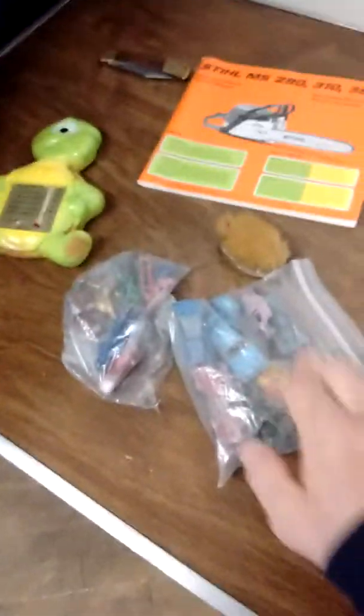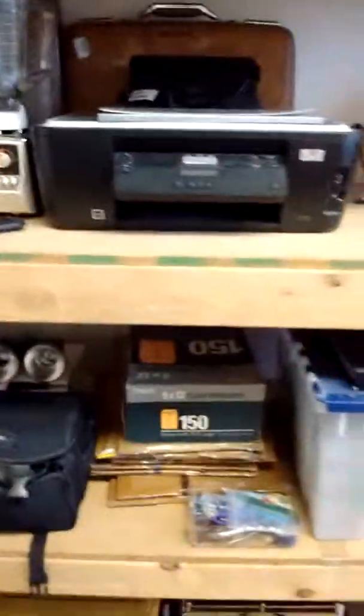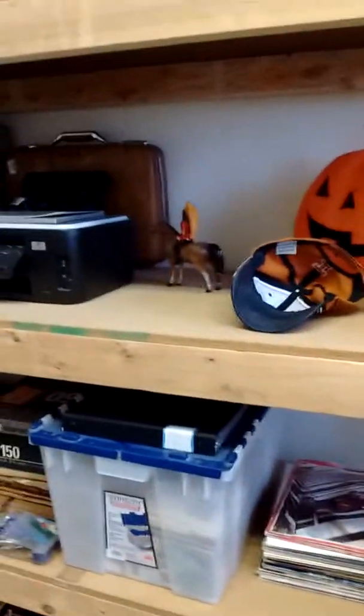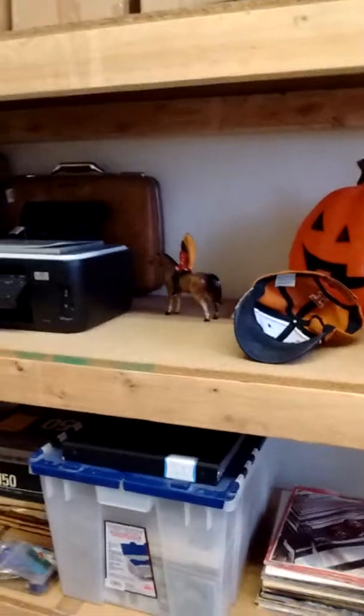Alright guys, so there you are — six items sold on eBay: one, two, three, four, five, six. We'll just keep on listing. I'm going to get ready for shipping and head to the post office. Keep you posted for next time here with Al's Collectibles — logging off.